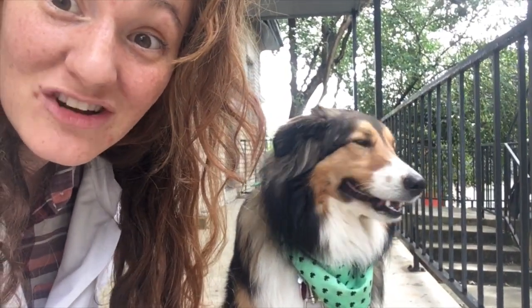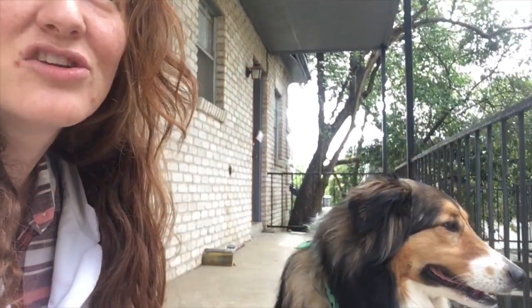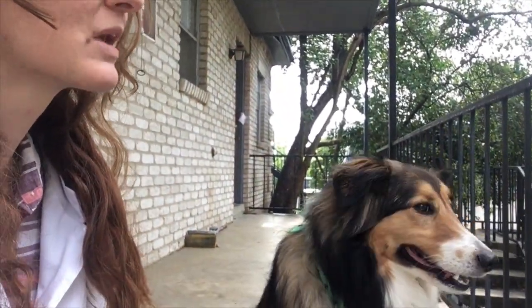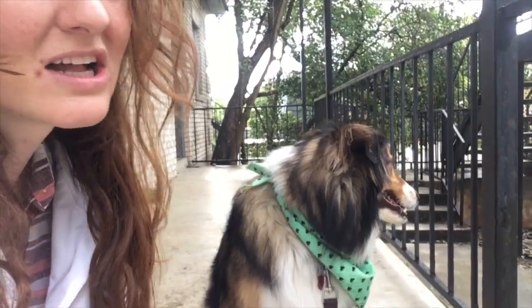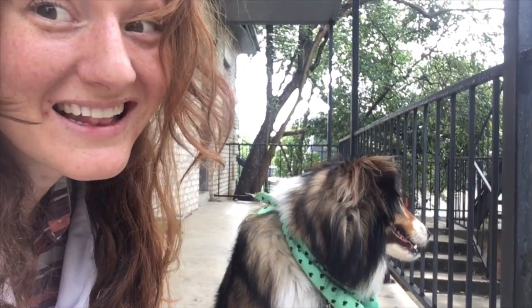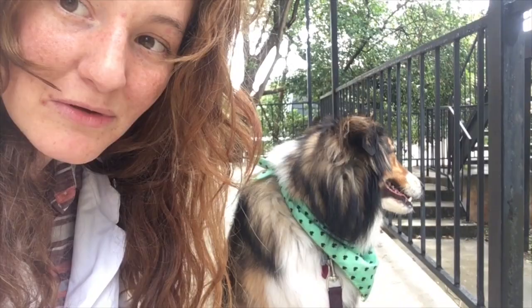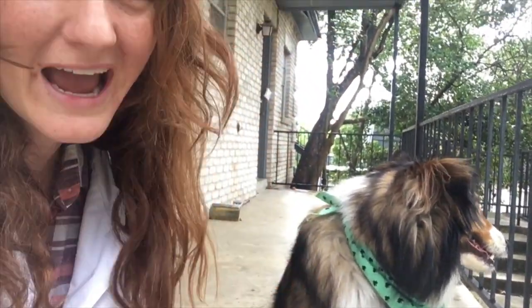Hey guys, welcome to Ali and Coco's Science Show! It has been pretty rainy today - like, scary rainy. Colette is not a fan, but I love the rain, and one thing I really love about the rain is how different animals react to it.